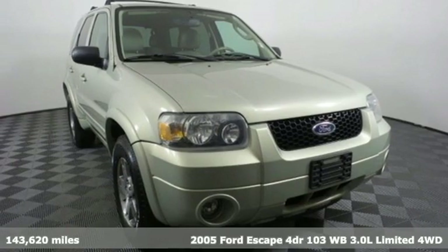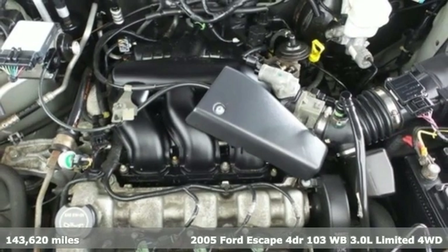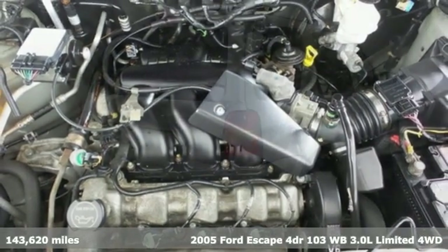Here's a 2005 Ford Escape. Ford, where tradition meets innovation. And it comes with all the amenities you need.